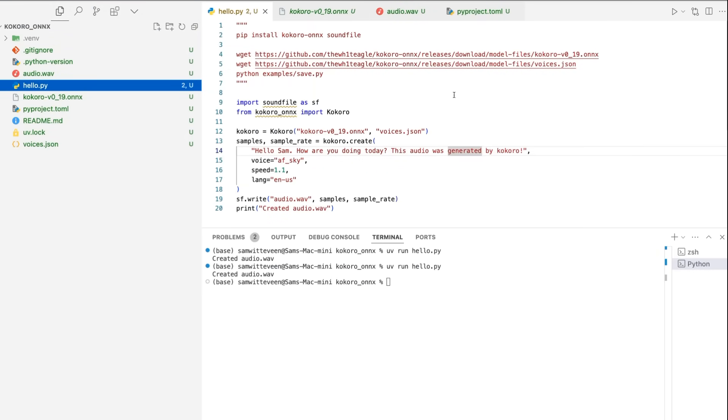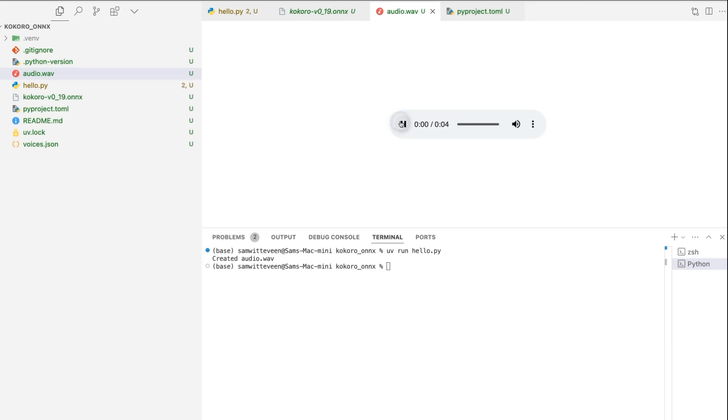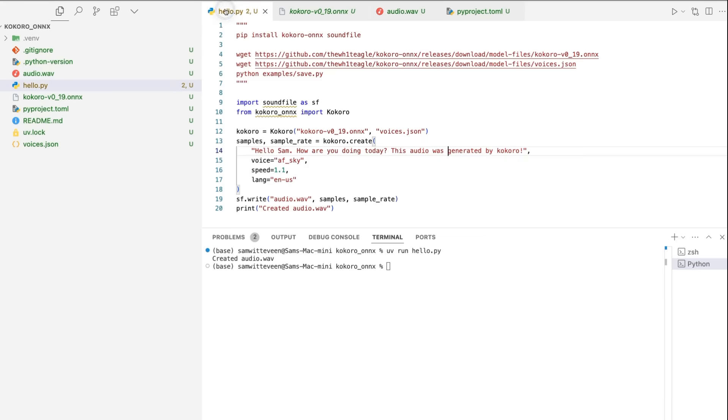Once you've got that set up, you can use the hello example: put the voice you want to use, the text, set a speed, and then literally just run it with UV run. It will go through and generate the audio. Clicking on it gives us: 'Hello Sam, how are you doing today? This audio was generated by Kokoro.' You can set this up as something you call any time you want to use a TTS system — it's super easy to run and very performant. And like I showed you before, you could use any of the blended voices here as well.